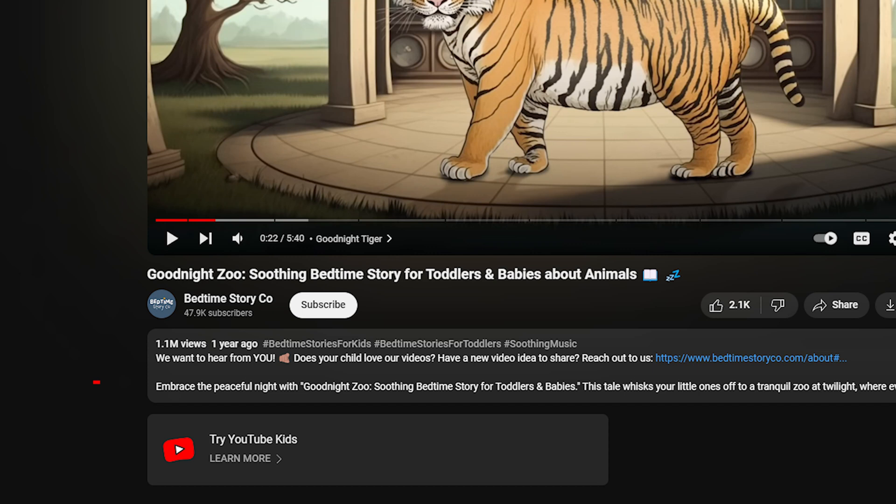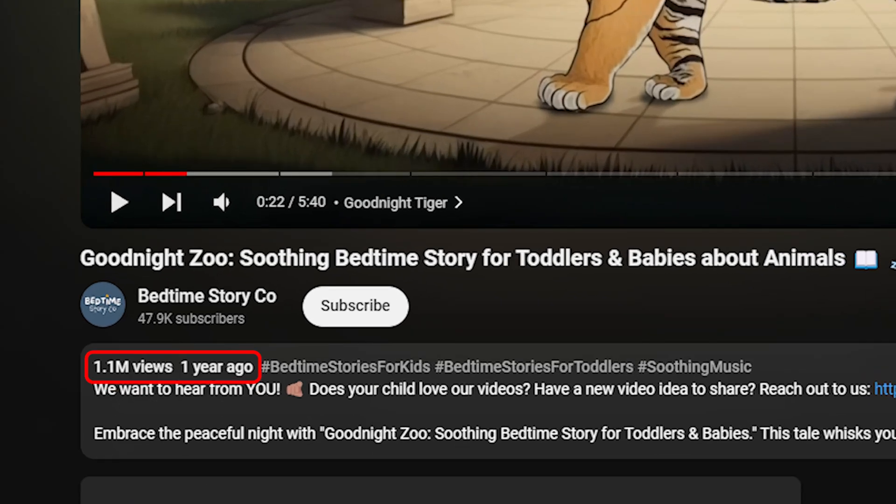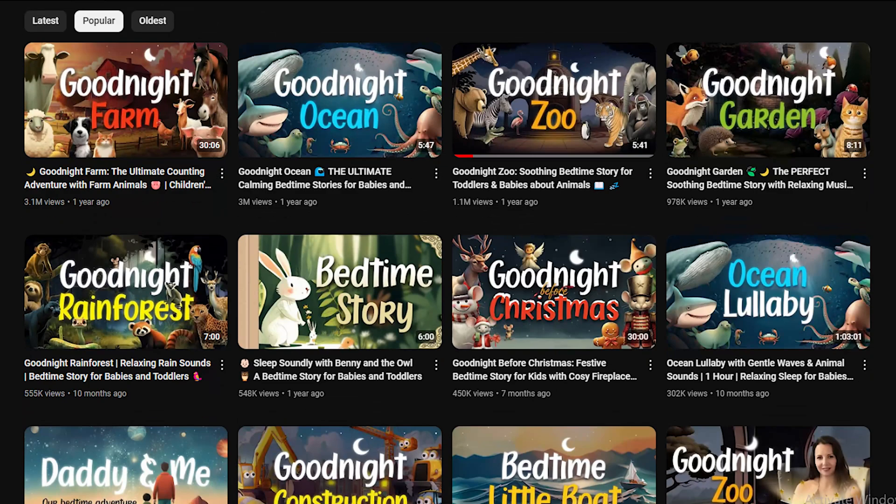It's a beautifully crafted bedtime story animation for children, filled with delightful child-like images, slow and gentle tones, and interesting animal stories. What's even more impressive is that this video, created with the help of AI, has generated over 1.1 million views in just one year. And it's not an isolated success — other videos on the same YouTube channel, Bedtime Story Co., have also received many views.